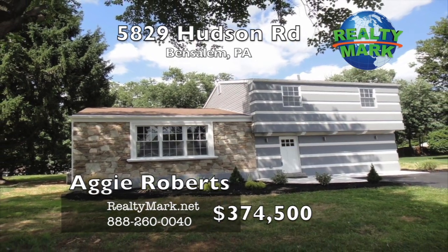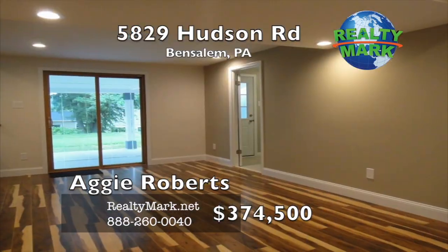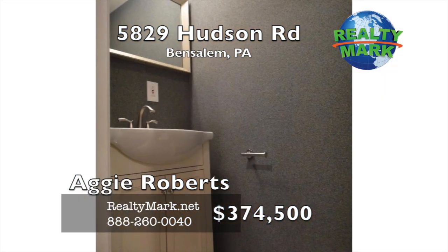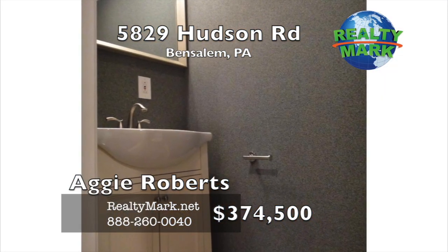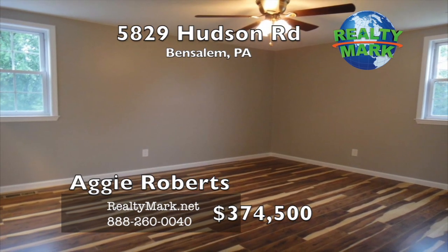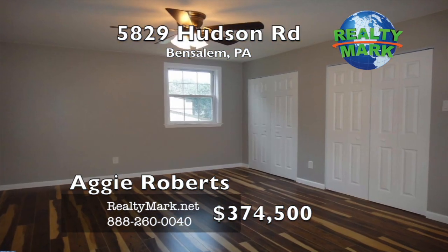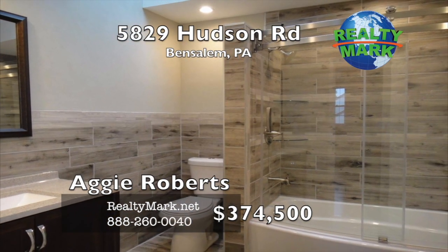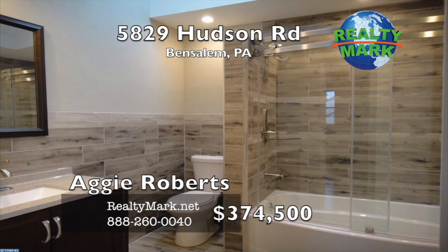New HVAC system, brand new hot water heater. What's not to like about this well-crafted, ready to move in marvel of a home, convenient to all transportation, shopping, schools, parks, and entertainment. Make sure to set your private appointment to see this gem — compare and decide for yourself. Call Aggie Roberts for more details.